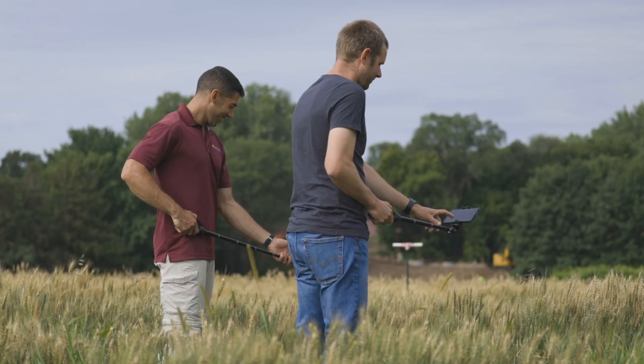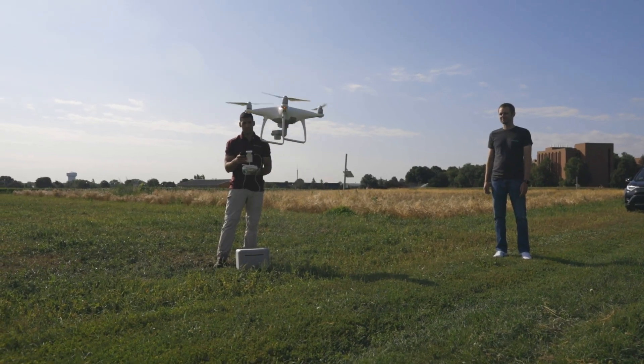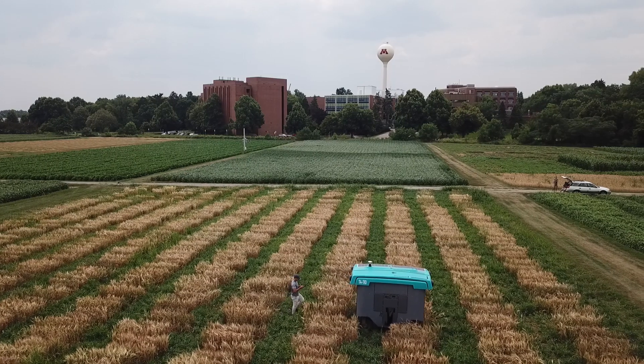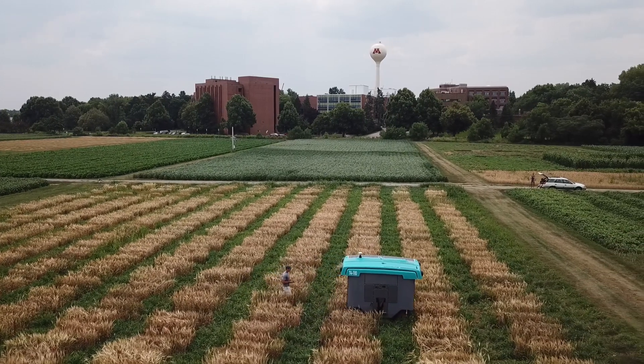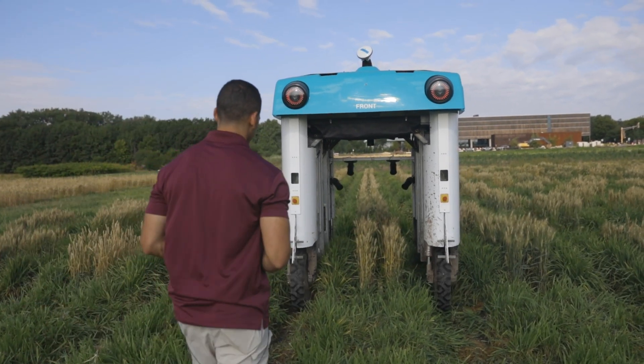We've also been testing how these models work when using cell phone cameras and UAVs — unmanned aerial vehicle cameras. The idea is that if we can get this model to work on multiple different imaging platforms, we could deploy it in more ways, making it more accessible and able to reach the people that need it most.